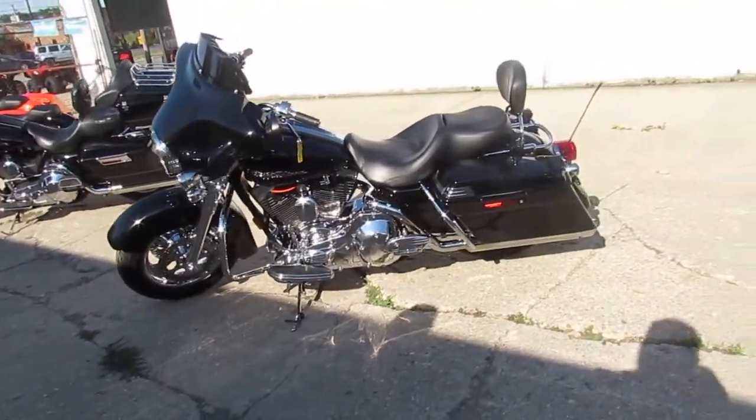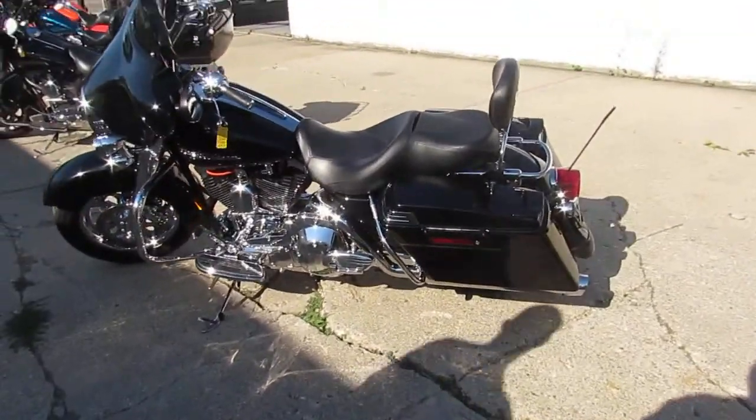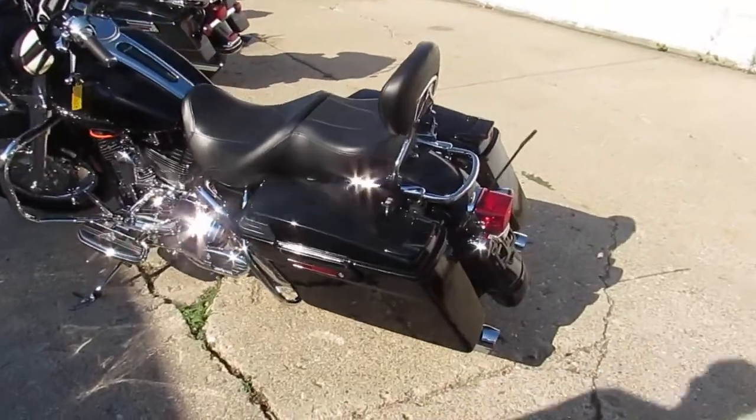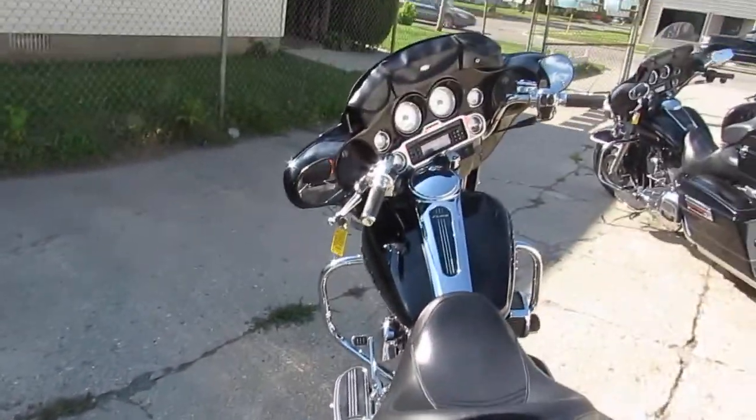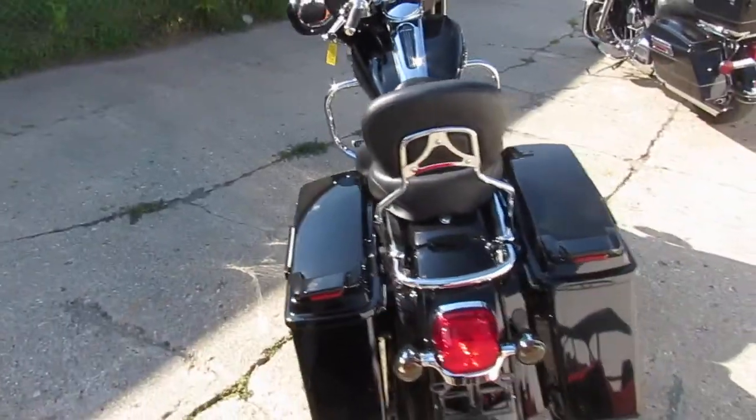Hey, it's used Harley-Davidson headquarters here at Approval Powersports. We're pleased to let you guys know we just got in three semi loads of used Harleys. We're gonna work real hard and real fast to get these things up on YouTube, Facebook, and our website.